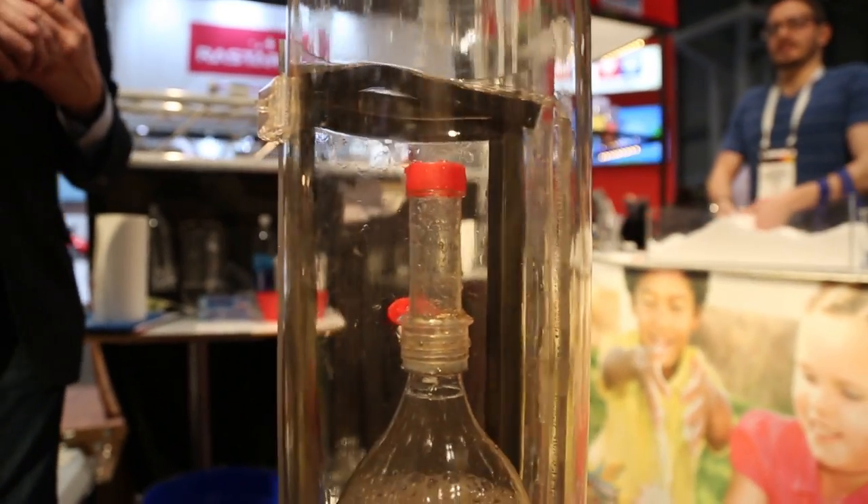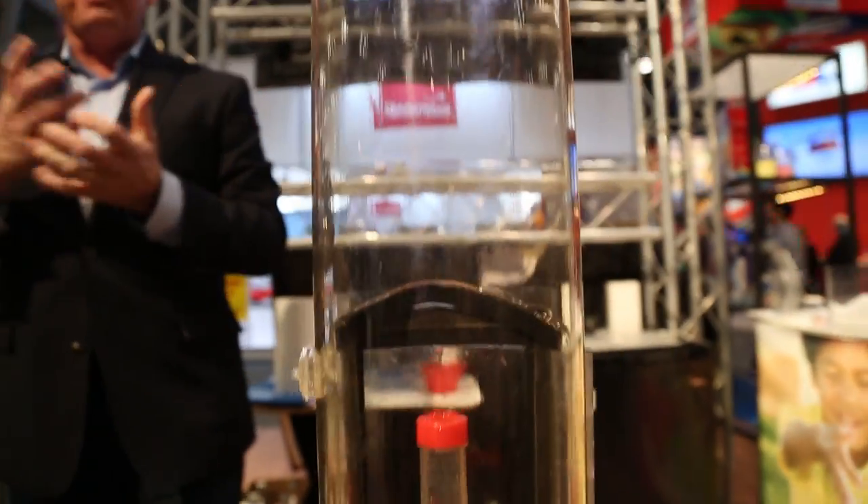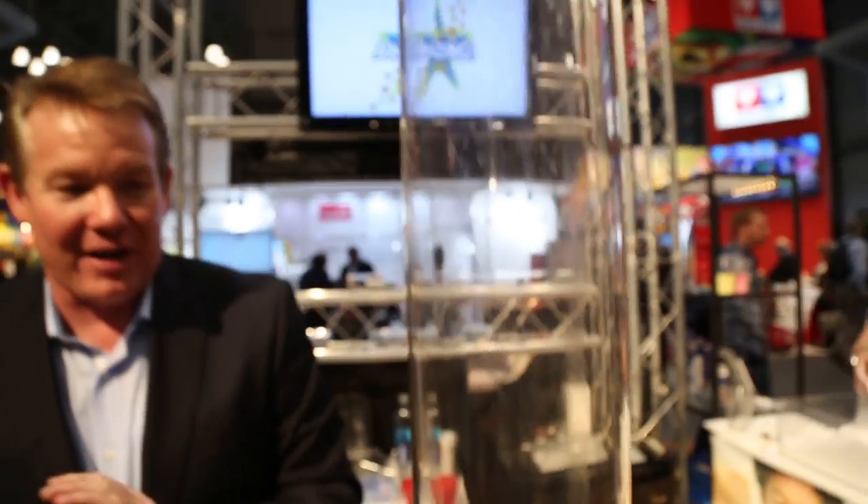There are now seven world records using the Mentos geysers, almost a million of those geysers going up — all in an effort to try to make science fun for kids.